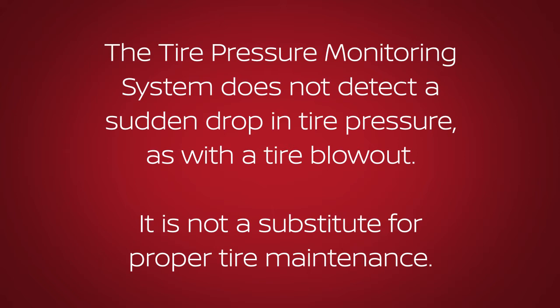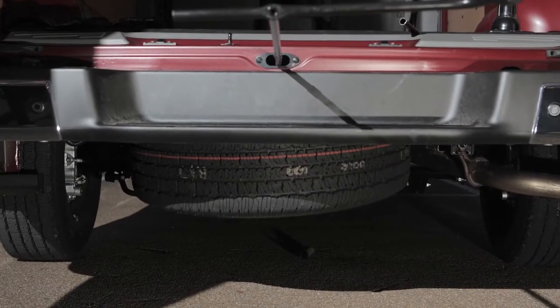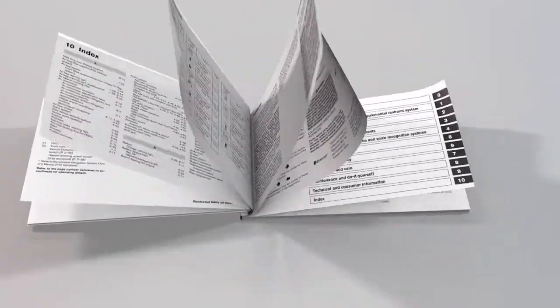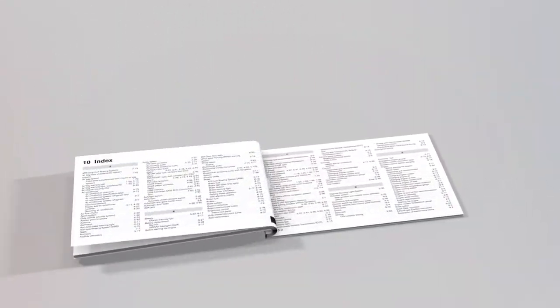The tire pressure monitoring system does not detect a sudden drop in tire pressure, as with a tire blowout, and it is not a substitute for proper tire maintenance. Check the pressure in all tires, including the spare, often and always prior to long distance trips. Please see your Owner's Manual for important safety information, system limitations, and additional operating information.